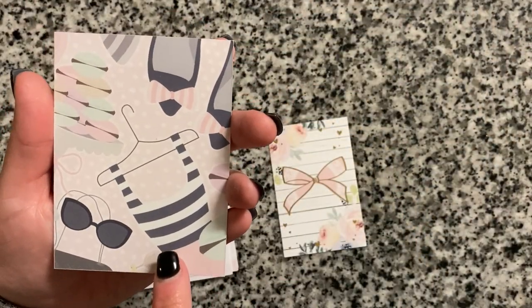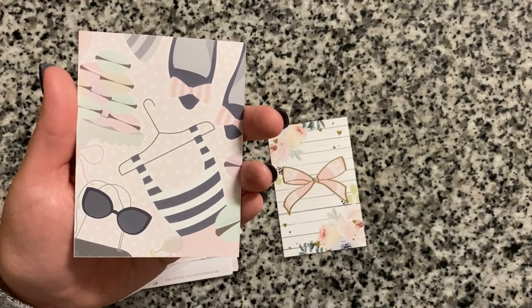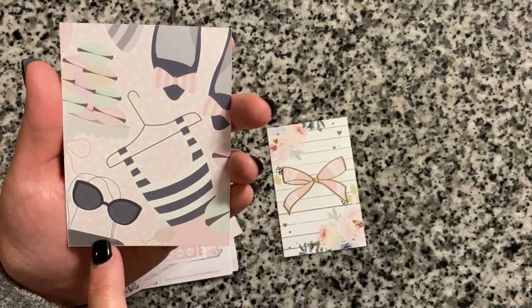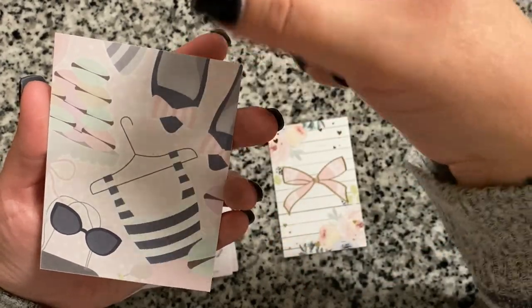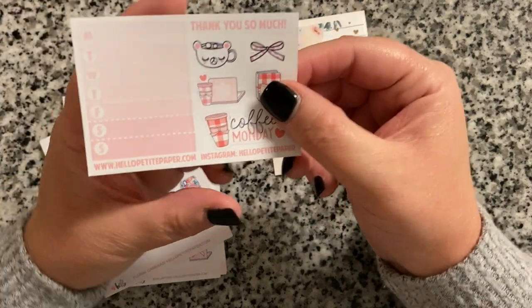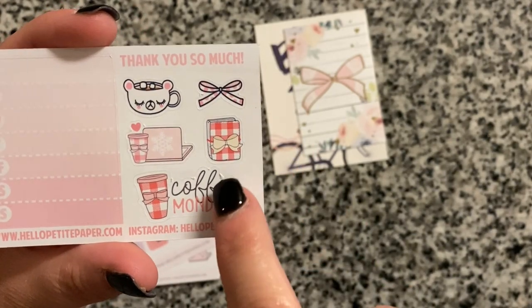On one side of the bonjour card is the bicycle scene, and on the back there's a little French fashion scene — a shirt or dress on a hanger, some macaroons, sunglasses, a bag, and shoes. I'd have to put it in something see-through so I can see both sides. There was also a little sampler with day-of-the-week trackers and cute stickers that I'll definitely use — I like to track what meals we have every day.